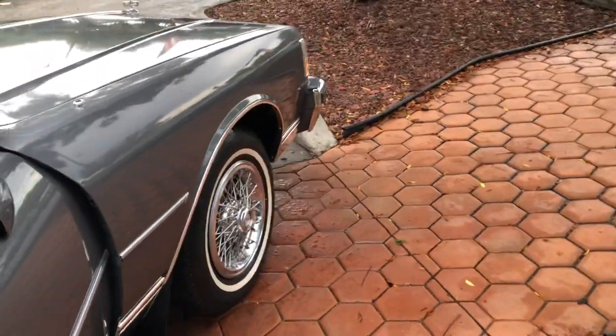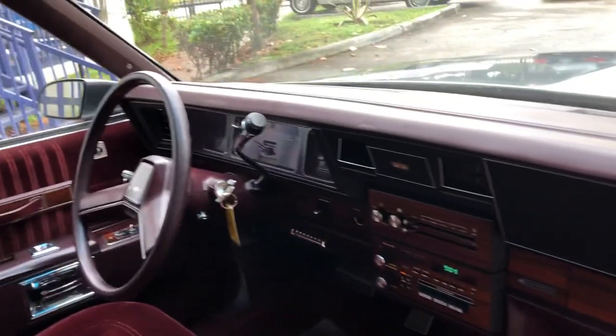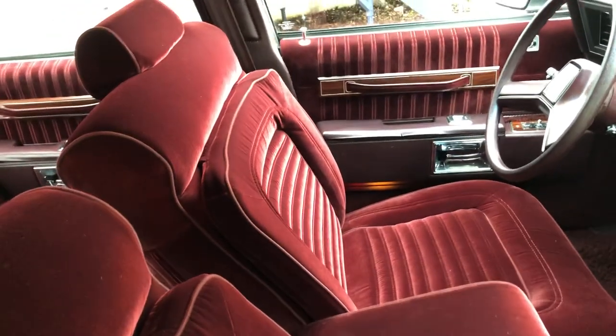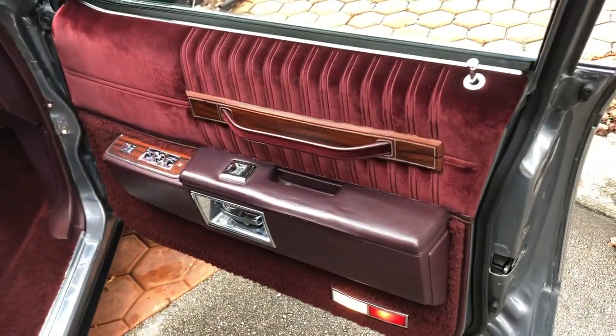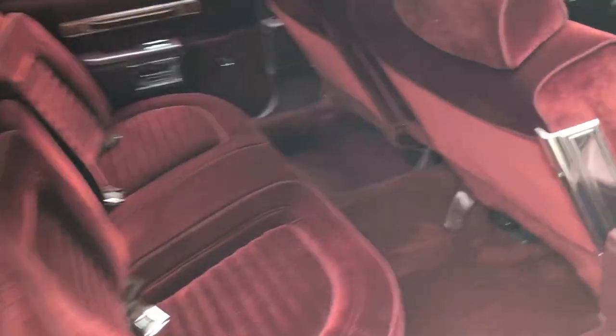This has a very rare color combination — gray with the beautiful burgundy, brand new interior. No cracks on the dash, no fade in the interior. I've seen a lot of these cars and I haven't seen this rich burgundy color. It just looks brand new. The carpet's in excellent shape.